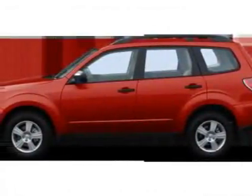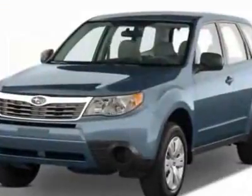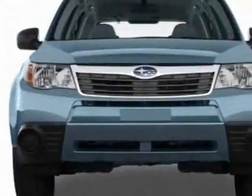Take a look at this new 2011 Subaru Forester. For your protection, this vehicle has a full factory warranty. This vehicle gets 21 miles per gallon in the city and 27 on the highway.